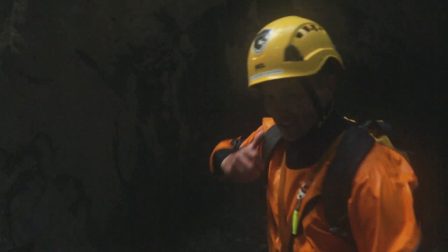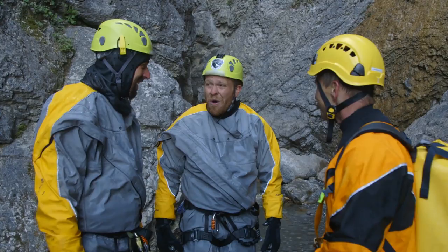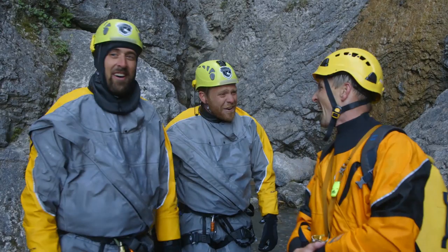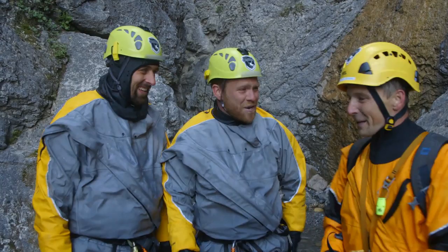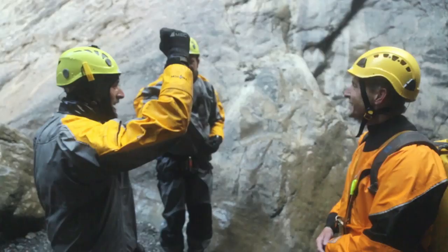Okay, I'm ready to dry off. I'm still real cold. Guess what? We have two more slides to go before we're out of here. Are you serious? Whatever — it never ends. The adventure continues! Let's go! Awesome!